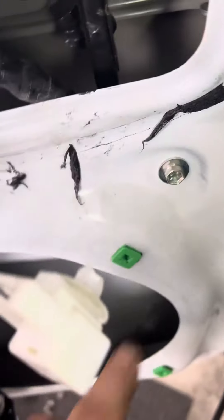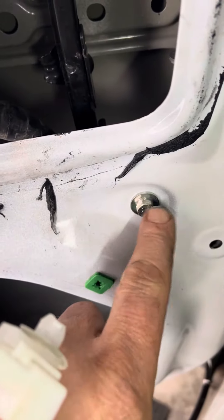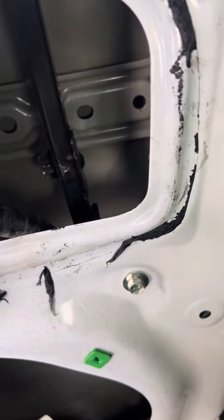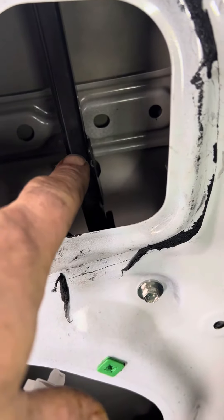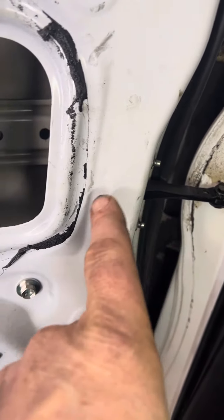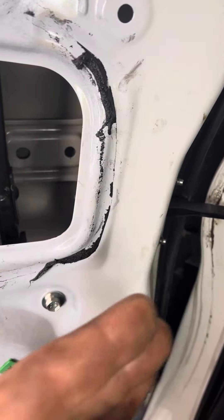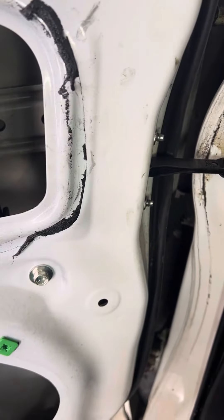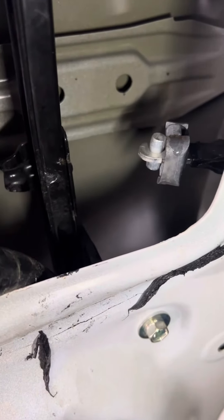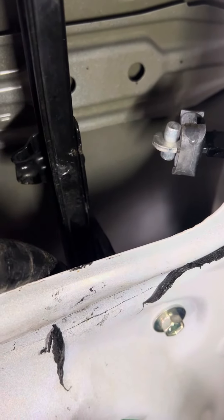So that track is in the right position — it's bolted up tight, there are no shims behind it. So maybe we have the wrong track. Or maybe we have the wrong stop. Possibly the stop is supposed to have an arc or a curve in it and it doesn't. It certainly should not be hitting that window track like that.